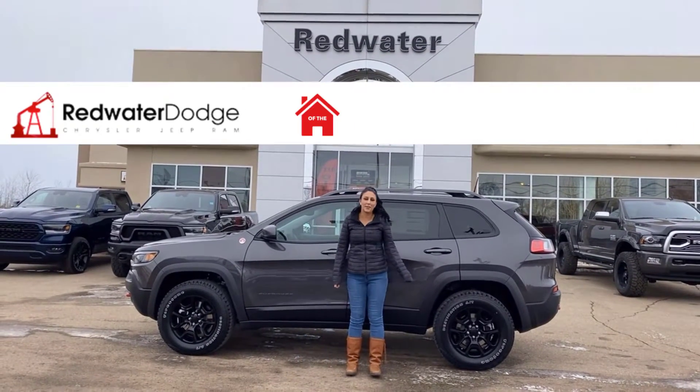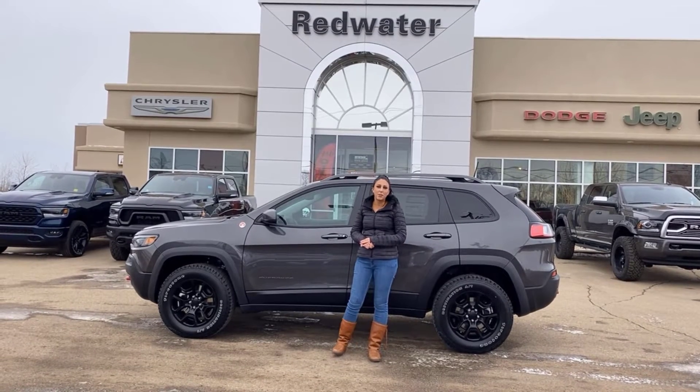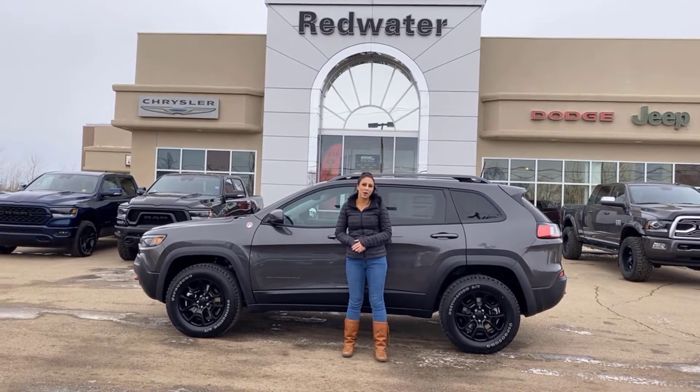Hey guys, it's Jill down at Redwater Dodge, home of the $10 oil change, rig-rated Rams, and now we buy Ram. Just wanted to show you the newest Jeep on our lot — it's the 2021 Jeep Cherokee Trailhawk, so let's take a peek.